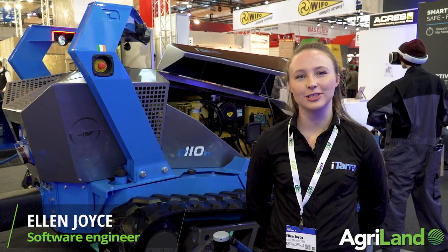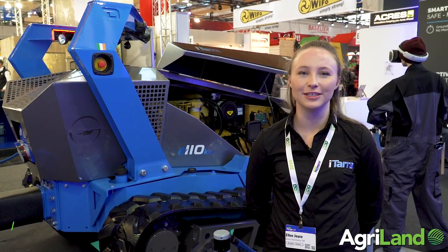My name is Ellen Joyce and I'm a university student at the University of Notre Dame in Indiana in the US, and I'm working with Akers Machinery as a software engineer on this project.